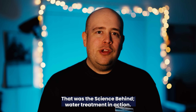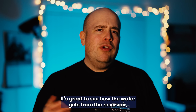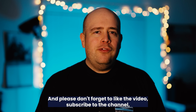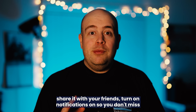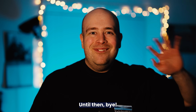That was the science behind water treatment in action. Big thank you to Andy and Beth for showing us around Headingley. It's great to see how the water gets from the reservoir to the water treatment works and then onto customers' taps. Please don't forget to like the video, subscribe to the channel, share it with your friends, and turn the notifications on so you don't miss any time we post. I'll see you on the next one — until then, bye.